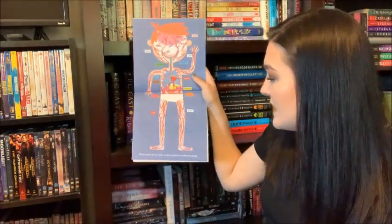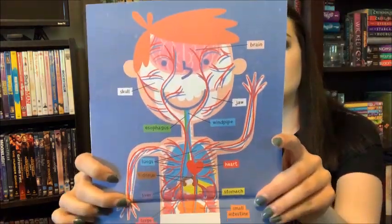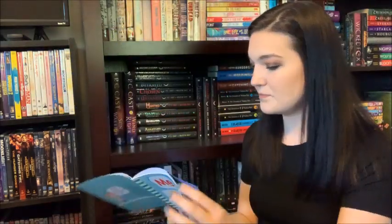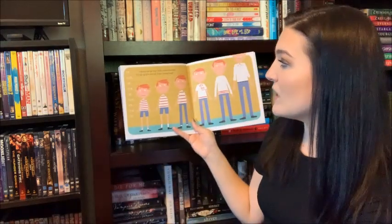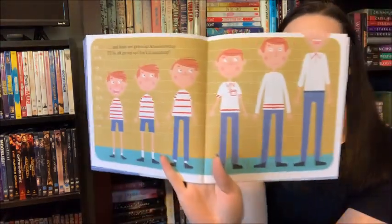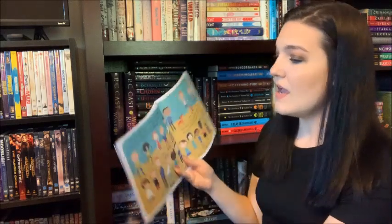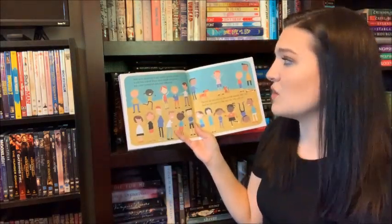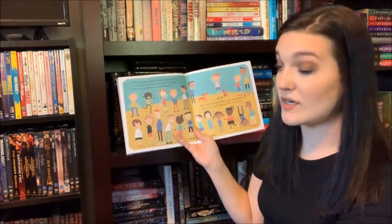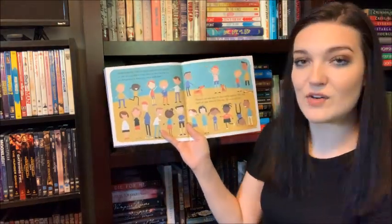Every part of my body works together to keep me going and keep me growing, and someday I'll be all grown up. Isn't it amazing? And most amazing of all, every person in the world has a body that's very much the same, but every person is also very different. There's no one else in the world exactly like you and no one exactly like me, wherever we'll be.